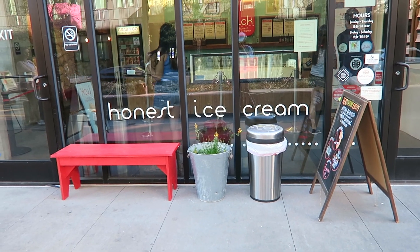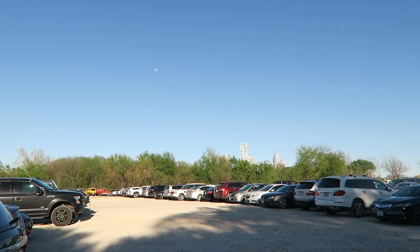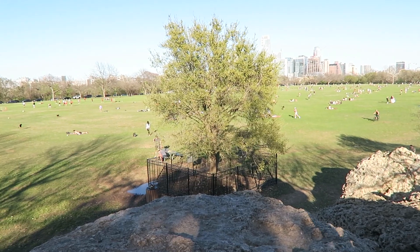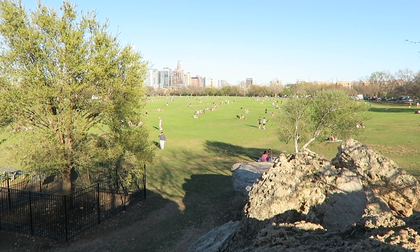We tried to spend most of our time outside since this was during the pandemic. Zilker Park was a really fun place to people watch and sit on a nice day. We're at this park — it's called Zilker Park and there's so many people here. They seem like they're having fun.